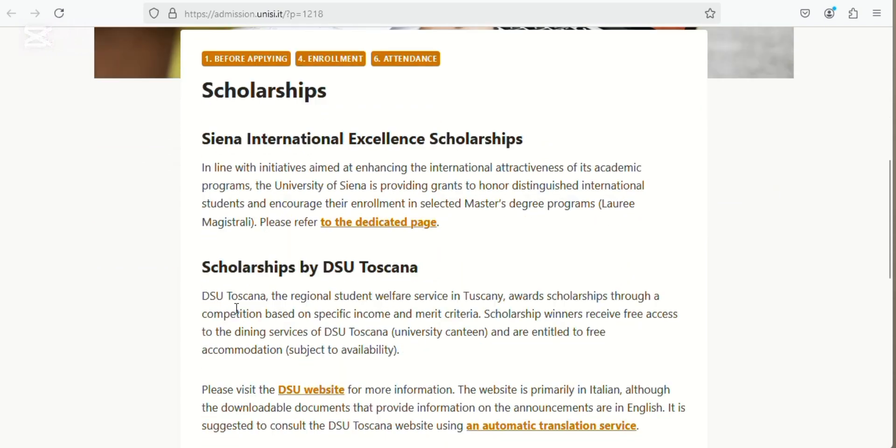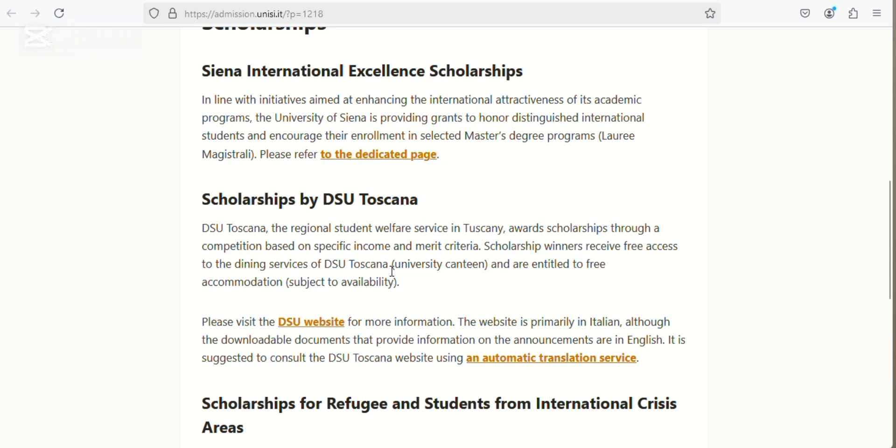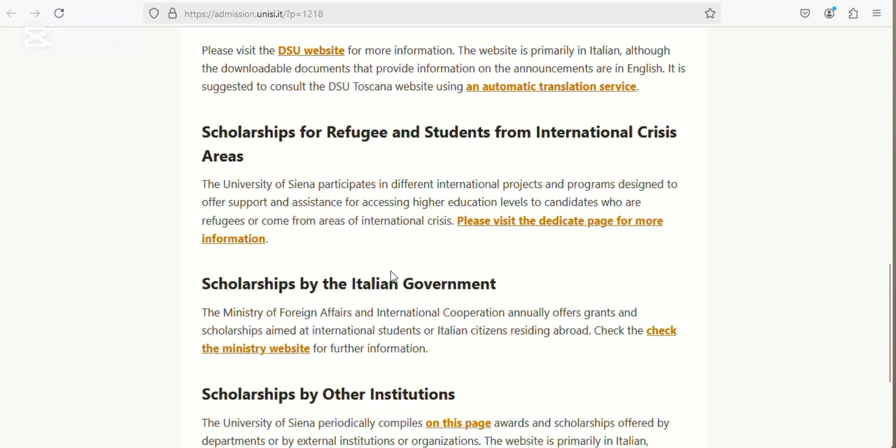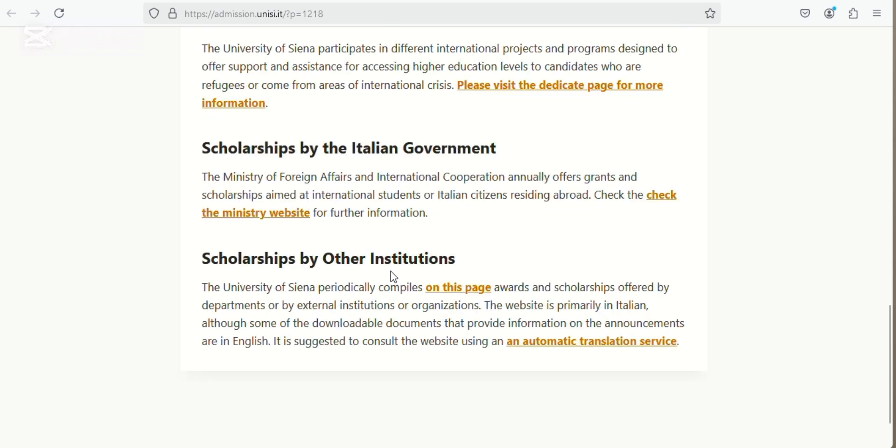You can see there are a lot of scholarships: the Siena International Excellence Scholarship — click to see requirements on the dedicated page — the DSU Toscana scholarship, scholarships for refugees and students from international crisis areas, scholarships by the Italian government, and scholarships by other institutions. Make sure to check the links to see the requirements.